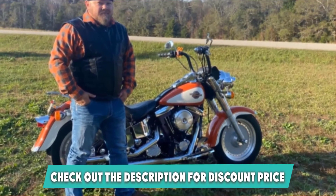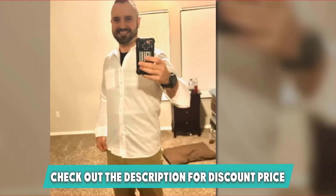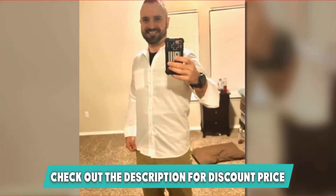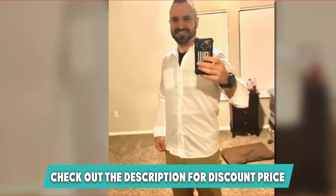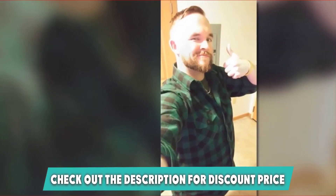It's made in the USA from 100% cotton, which means you can trust the quality. Plus, it's available in 43 different colors and styles, so if the lumberjack look isn't for you, there are plenty of other options. It would also make a great gift for someone special in your life.